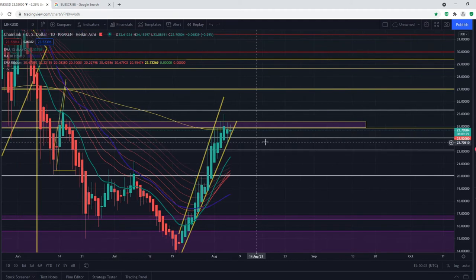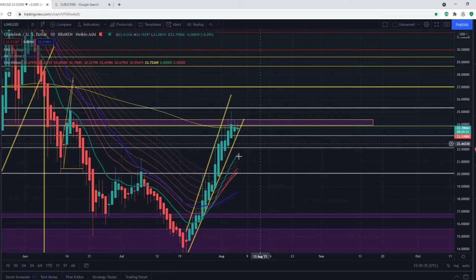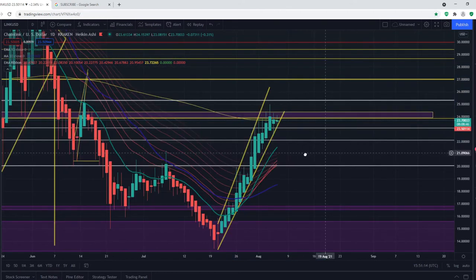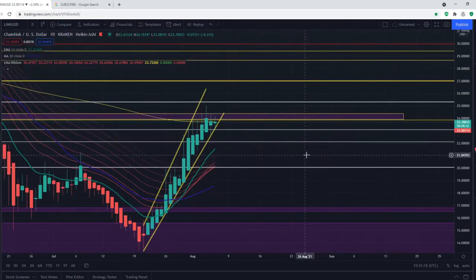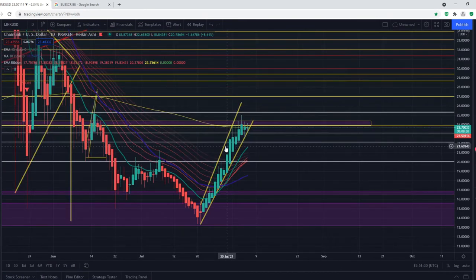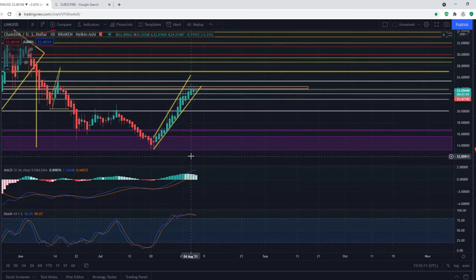We can also get supported by the 13-day daily EMA — this green moving average — which will be moving up. Within a couple of days it will be at $22 and will perfectly align with the support trend line at $22. So it is a possibility that we fall, stay at $22 for a while, consolidate against the EMA ribbon, and then start to climb up. The MACD has also been converging, so we may see a bearish crossover within a week or so.